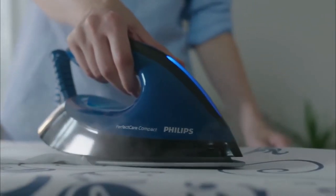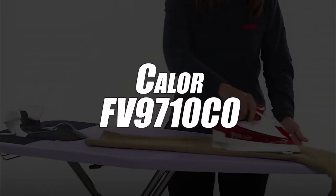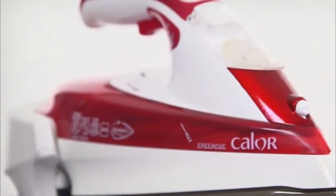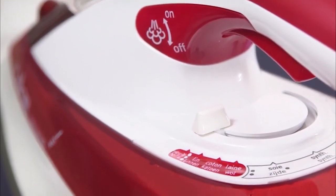In fourth place, we have selected the Cowler FV9710CO steam iron. When you look closely at this Cowler model, the first remark is that it is not traditional. Whether that's because of its shape or its weight or its options, everything is designed to make your ironing sessions easy.